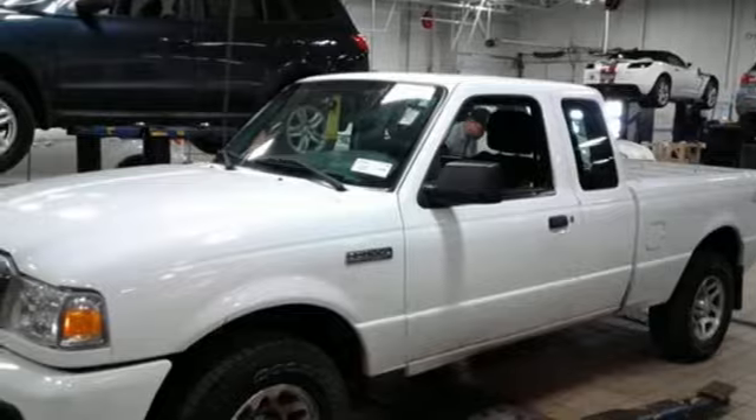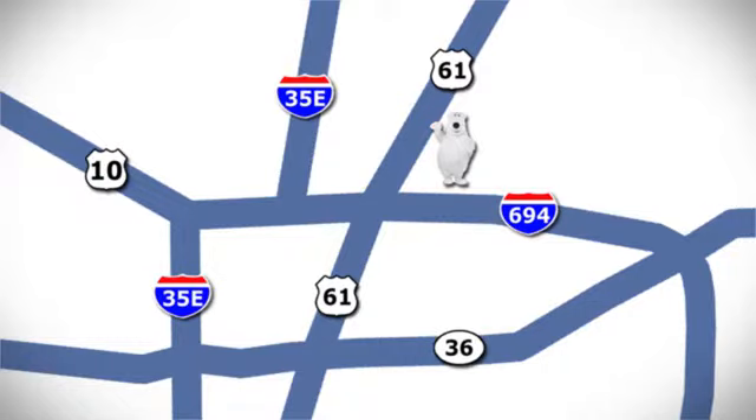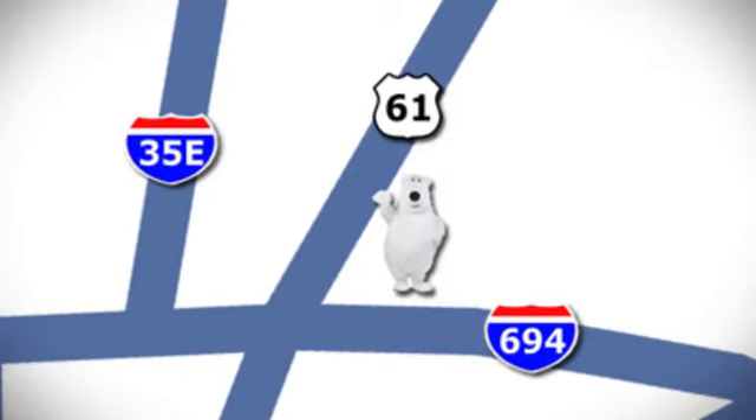The time is now. See it for yourself today. We're conveniently located at 3400 Highway 61 North in White Bear Lake, Minnesota.